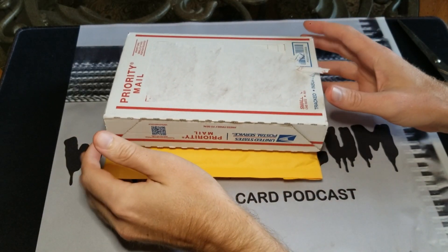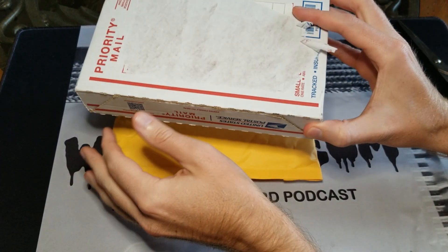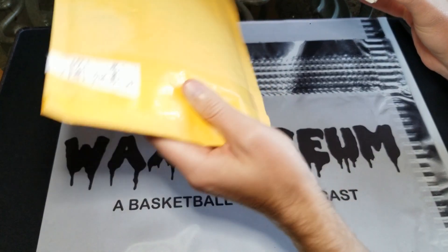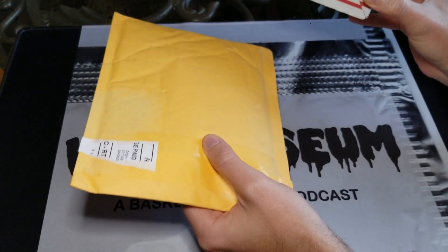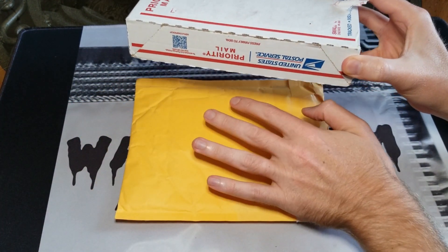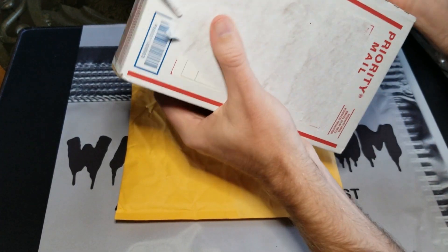What's up guys, this is Kyle from Wax Museum — got another mail day for you today. This is a PC card I purchased on eBay, and in this envelope is the best lot find, the greatest lot find I've ever had. We'll save that one for last, and there's some explanation that goes along with that.